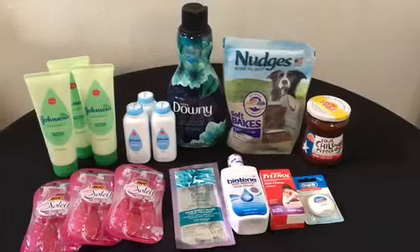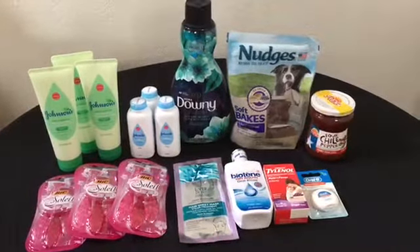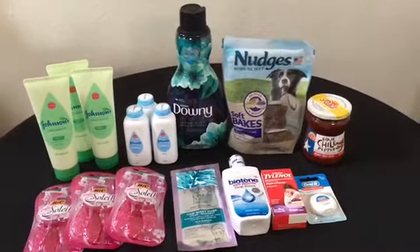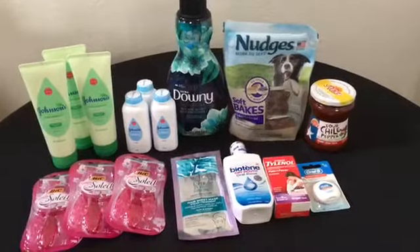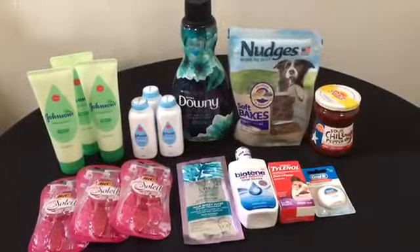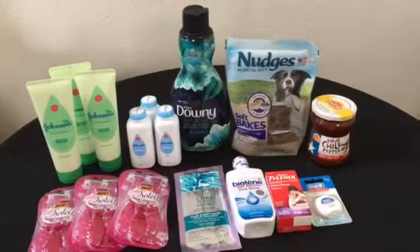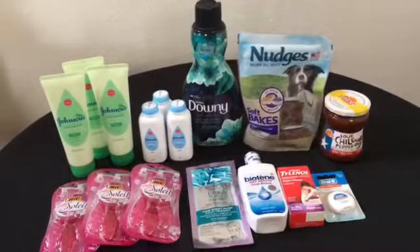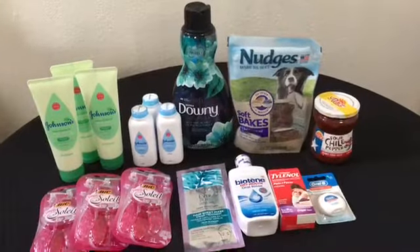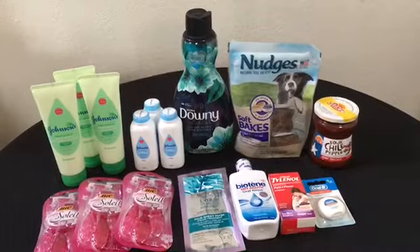Hey y'all, welcome to my channel. Before I get into these deals, I just want to say most of these deals are done using Ibotta, so if you don't have Ibotta you really need to download it — check the description for a link. Everything you see here retails for $53.48; out of pocket I paid $36.23, but I got back $36.60, so everything you see here was free.